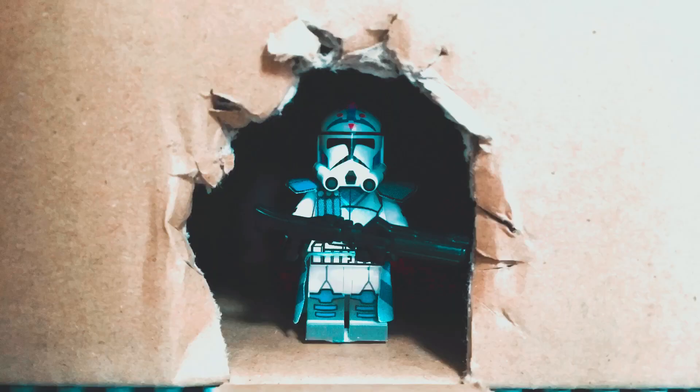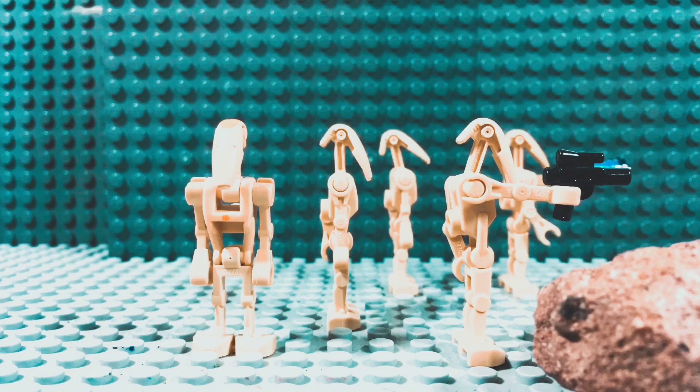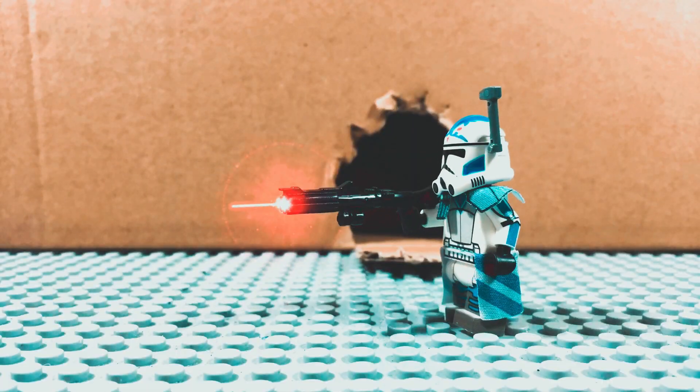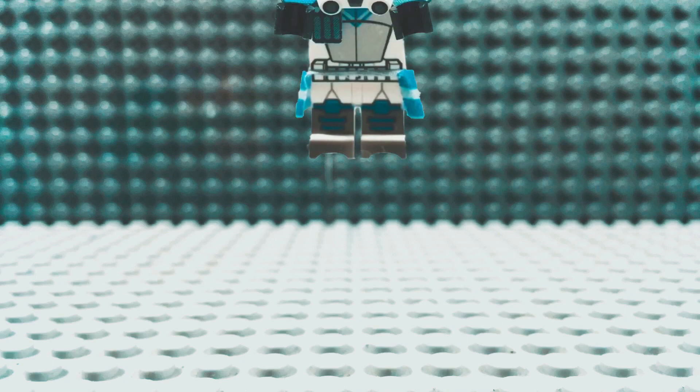The printing is perfect and his arms and legs move like a regular minifigure. I animated a small fight scene as an example.